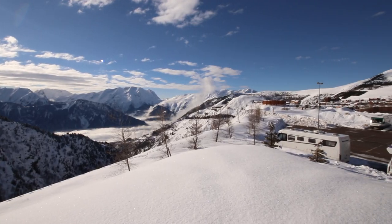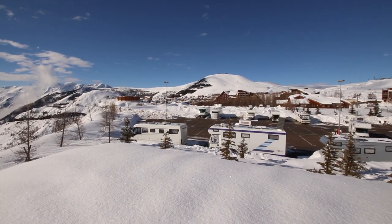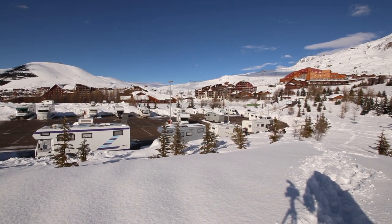That pretty much concludes our tour of Alpe d'Huez aire. As you can see, it's a nice big aire with lots of parking spaces. The only time I think this might be a problem is in summer holidays or half terms, but in the winter it seems like there's lots of spaces most of the time. Anything else you want to know, put it in the comments below and we'll do our best to answer your questions. Thanks for watching.